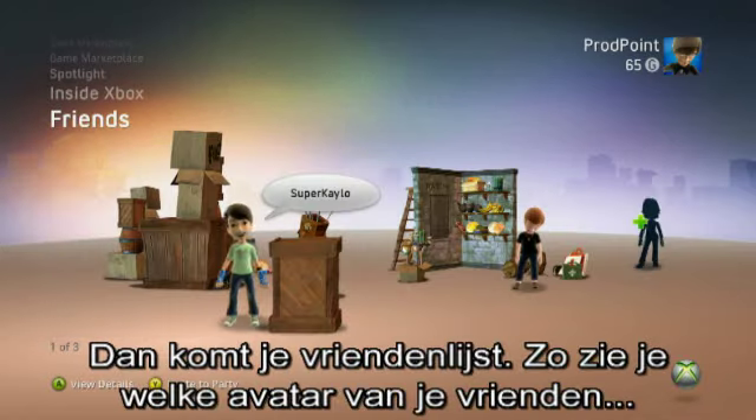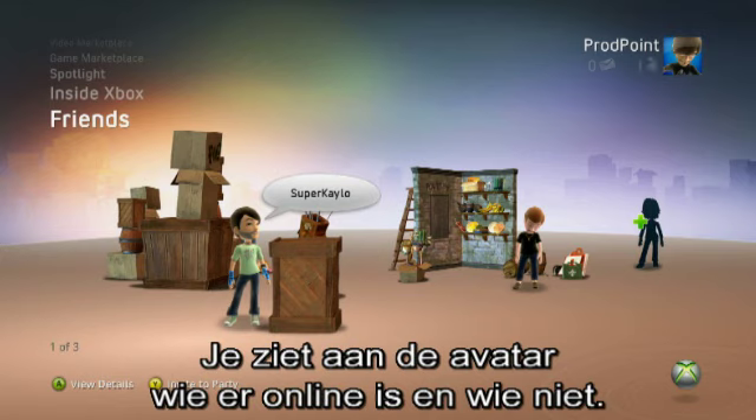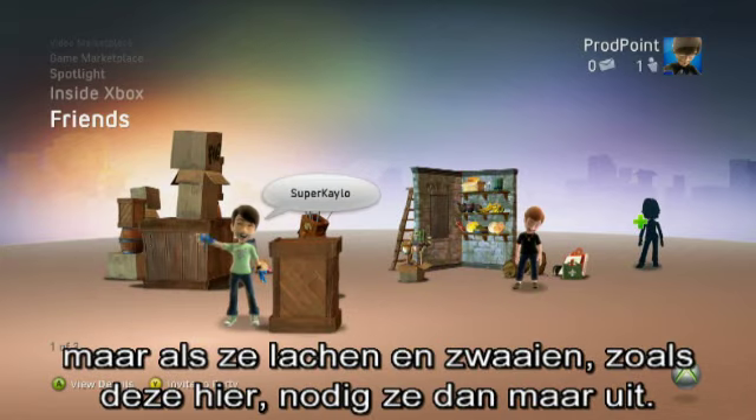Next up is your friends list, where you can see which of your Live friends' avatars are available to play or even join your party. You can now tell at a glance who's online and who isn't just by their avatar's behaviour. If they're snoozing, then you're out of luck, but if they're smiling and waving like this guy here, you can invite away.